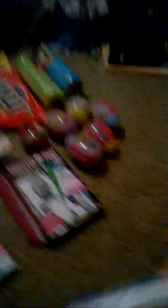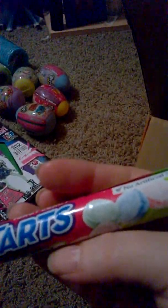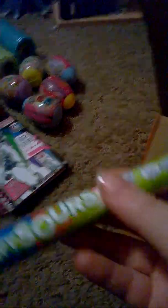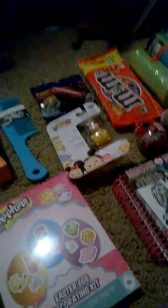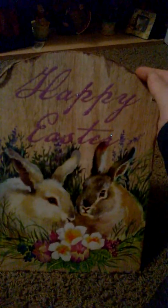I also got this Easter grass because I didn't know if I had enough to fill three Easter baskets. And then I got this candy — Sweet Tarts Chewy Sours. And then I got this little cute Easter sign that says 'Happy Easter.' And that is everything I got from Holler.